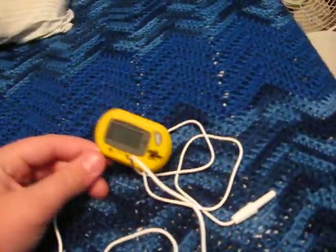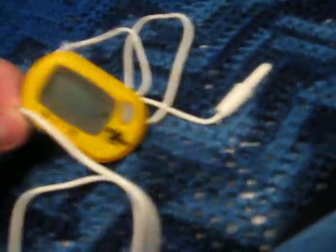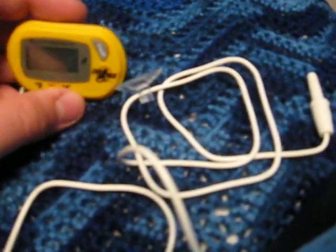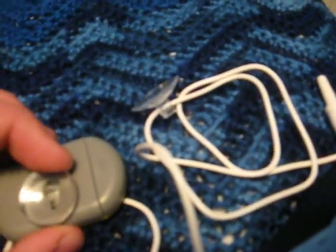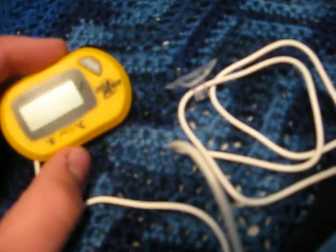Hey YouTube, what's up? Reptile Mike Eleven here. I just went to Petco because my local reptile shop doesn't really have digital thermometers — they only had the stick-on adhesive ones. They're about the same price, so I figured I'd get a digital one I could move around from cage to cage.